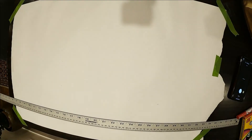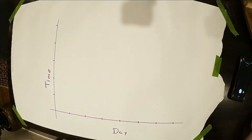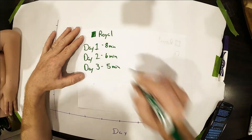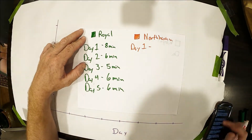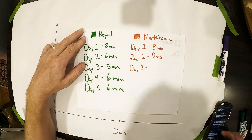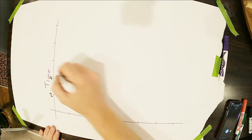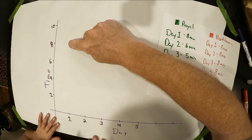For five days we tried two different routes. Which routes did we try? North Haven and Royal. So every morning we went one of those directions and we recorded how long it took. And using the scientific method we were able to take that information and form a conclusion.